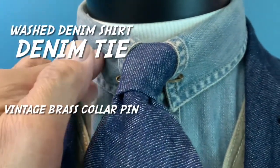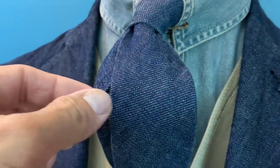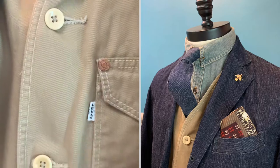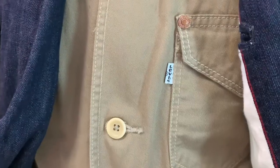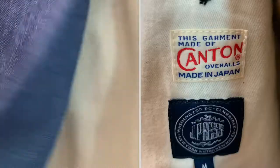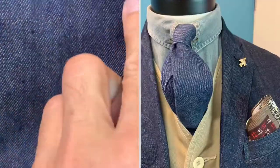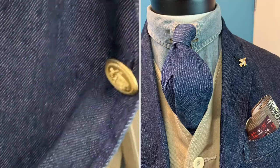I have a very washed denim shirt from Timberland, and I match it with a denim tie from Levi's. Underneath I have a Levi's workwear waistcoat from the Levi's White Tab, which is the dress line. I top it up with a denim blazer — a sack blazer, three-roll-two — from J-Press, specifically made by Canton Overalls of Japan. It's a lovely, totally unconstructed piece, and what I love about it is the buttons — each one is different, and it's lovely.